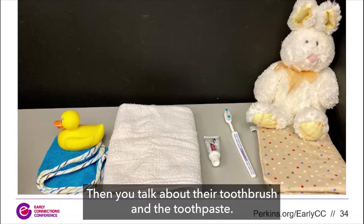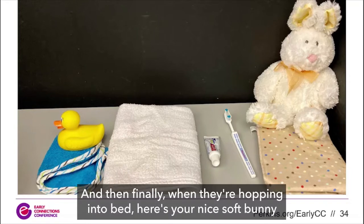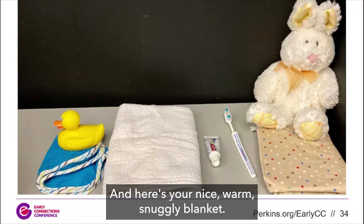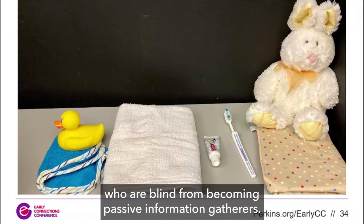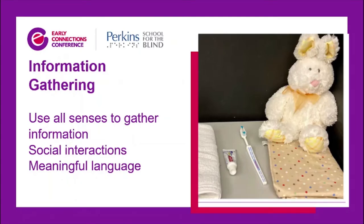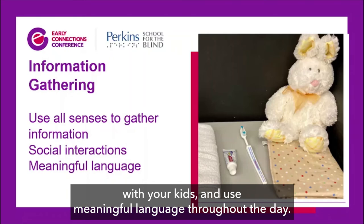Then you talk about drying off with a towel — how it's soft and dry, maybe fuzzy — and describe each part: first your cheek, then your nose, then your chin. Talk about the toothbrush and toothpaste: the toothpaste smells minty, the toothbrush is wet, it has a long handle. Finally, when they're hopping into bed: 'Here's your nice soft bunny with long silky ears, and here's your warm snuggly blanket.' All this meaningful language helps prevent kids who are blind from becoming passive information gatherers. Encourage lots of social interactions and use meaningful language throughout the day.